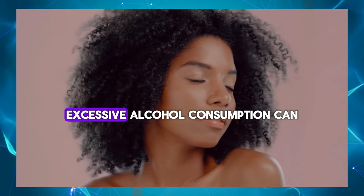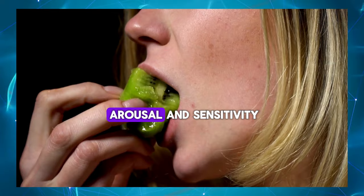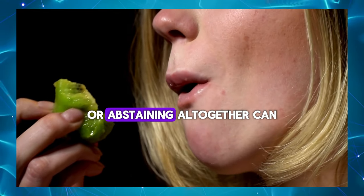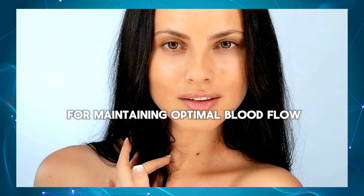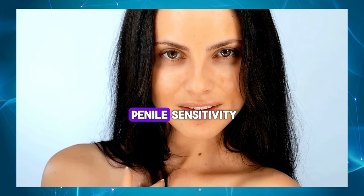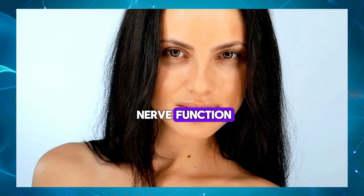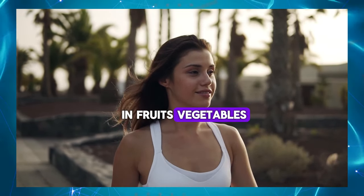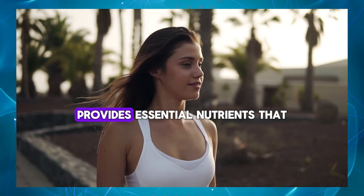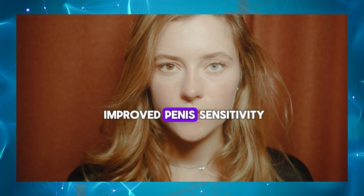Limit alcohol consumption – Excessive alcohol consumption can impair nerve function and interfere with sexual arousal and sensitivity. Limiting alcohol intake or abstaining altogether can help improve penile sensitivity. Stay hydrated – Proper hydration is essential for maintaining optimal blood flow and overall health, including penile sensitivity. Drinking plenty of water throughout the day can improve circulation and nerve function. Eat a balanced diet – Consuming a diet rich in fruits, vegetables, whole grains, lean proteins and healthy fats provides essential nutrients that support nerve health and circulation, contributing to improved penis sensitivity.